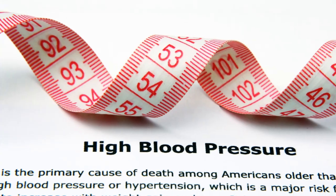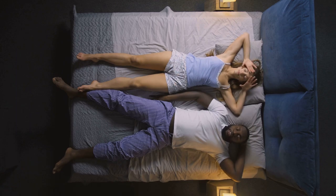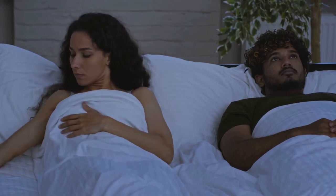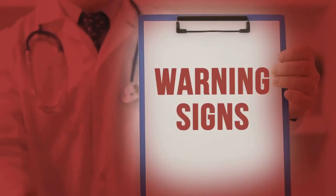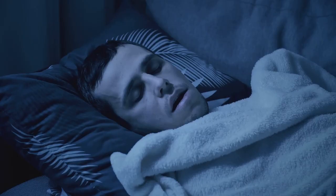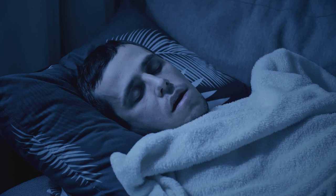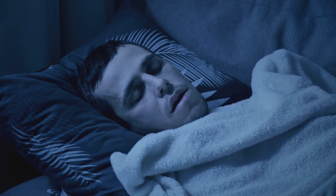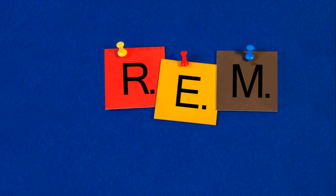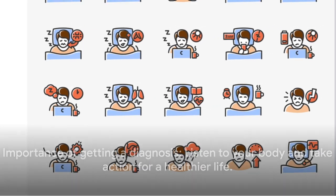The twelfth sign is decreased libido. Sleep apnea could lead to reduced sexual desire and performance in both men and women. The reasons can be multifaceted, from the physical stress of disrupted sleep to the psychological strain of chronic fatigue. These final three signs — struggling to wake up, high blood pressure, and decreased libido — are not just standalone issues. They are interconnected pieces of the sleep apnea puzzle, each a warning from your body urging you to take action.